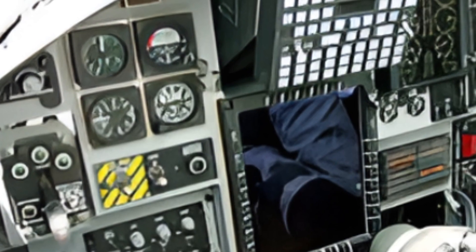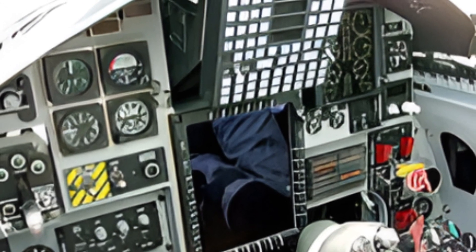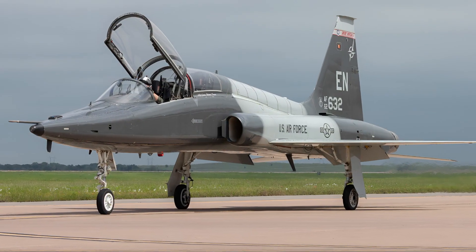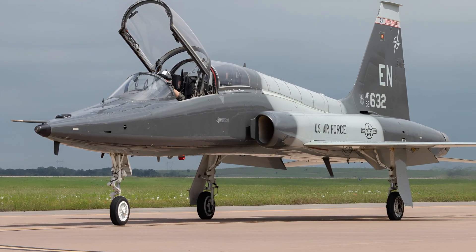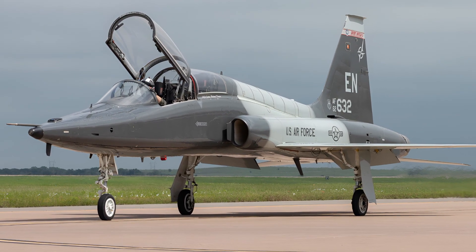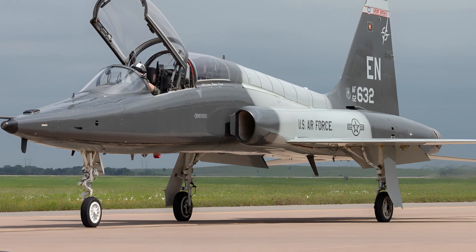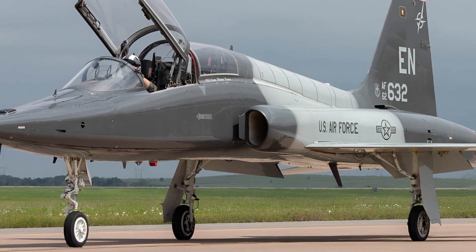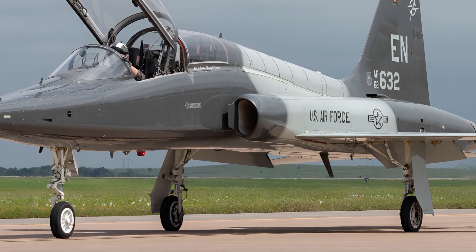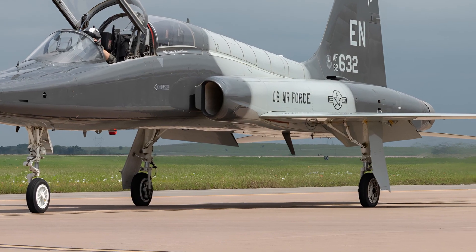The T-38 Talon has always been admired for its sleek design and lightweight build. In the 2026 update, the jet retains its twin-engine setup powered by modernized General Electric J85 engines, upgraded with enhanced fuel efficiency and improved thrust delivery. This allows the Talon to achieve supersonic speeds beyond Mach 1.3 while consuming less fuel, making it a more sustainable option for training missions.